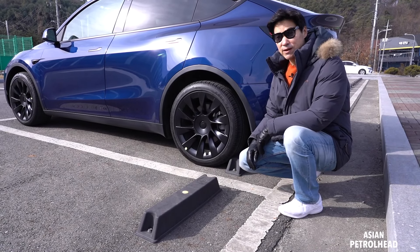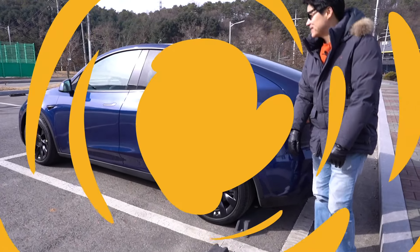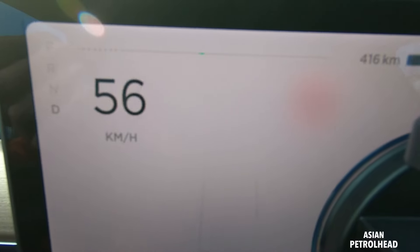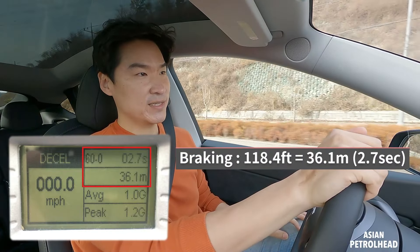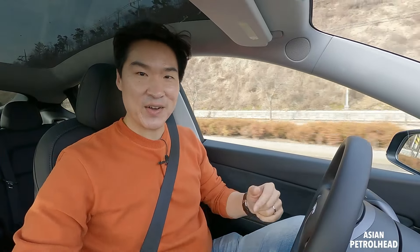Let's check out the braking performance of this long range model. It took only 118 feet to come to a complete stop. It felt very stable, especially with the battery mounted on the bottom.